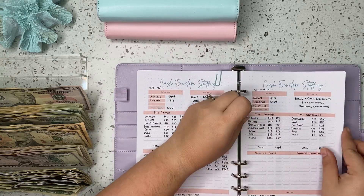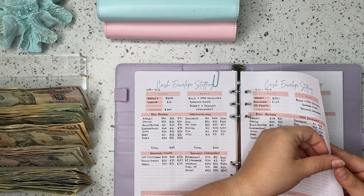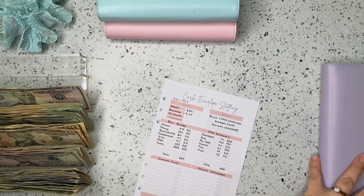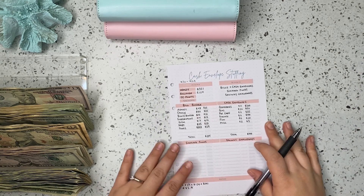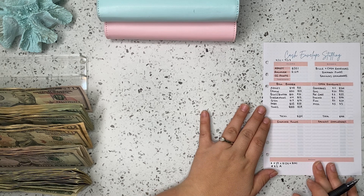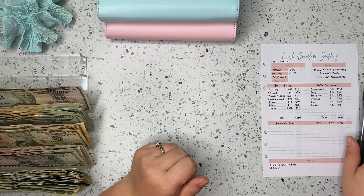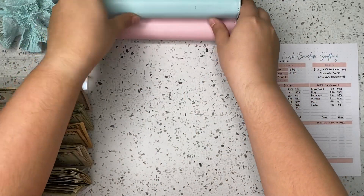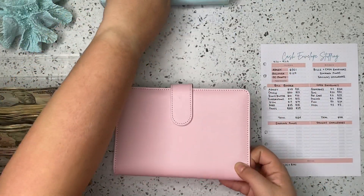So we are going to pull out our bullet journal over here and find our cash envelope tracker for today. We're just going to pull this out real quick and put it to the side so hopefully y'all can see it while we are working through everything. And as always, we are going to start with our bill binder, which is our pink binder.